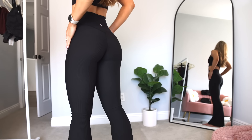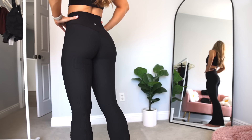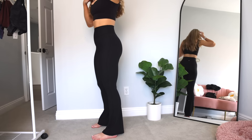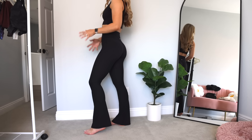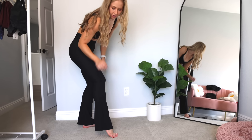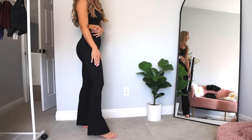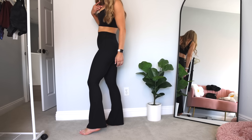I would say these run a little bit small and to size up if you're unsure or in between — which is rare for me to say for the Material Girl leggings since I used to size down. These are ultra high rise, going over the smallest point in my waist with that soft V dip in the front. I love the pattern of the ribbing, very flattering. We do have a side seam on these, and medium to high on the booty scale with those flattering V seams.